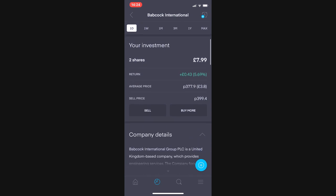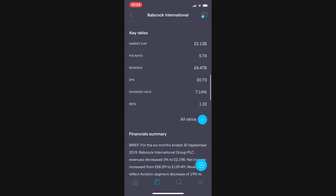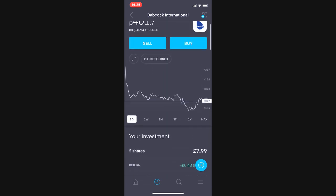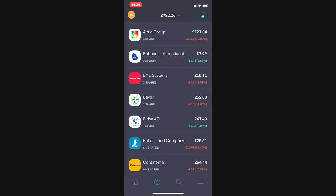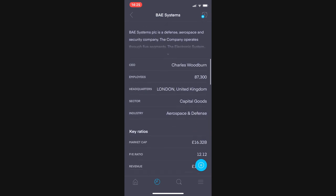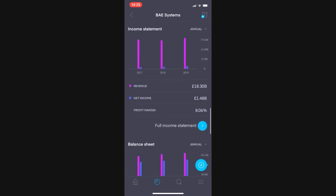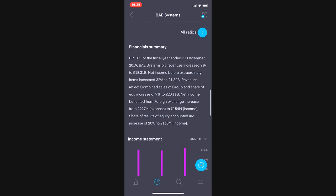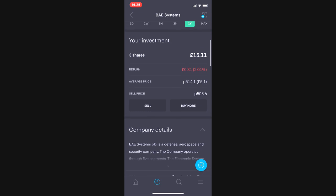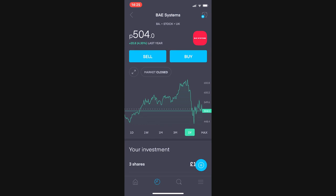Babcock is valued at £7.99, up 43p or 5.69% — not a bad return. They have a 7% yield which has not been cut yet. Next up are three shares in BAE Systems valued at £15.11, currently down 31p or 2%. It did recently announce a dividend suspension, so ignore that 4.4% yield — that's gone. Still quite a profitable company long term; they're just freeing up cash for the current crisis and dividends will return.